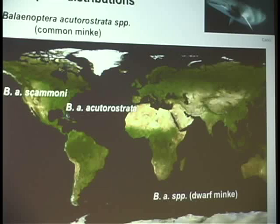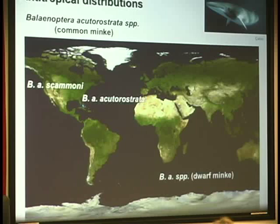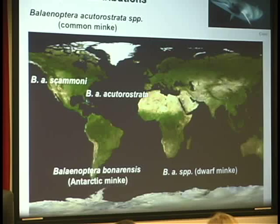Minke whales show a similar pattern, except they are at the taxonomic level of subspecies. We have a southern hemisphere form that is an unnamed subspecies. In the northern hemisphere, there are two subspecies — North Atlantic and North Pacific. Minke whales are slightly more interesting, though, because there is another full species in the southern hemisphere, the Antarctic minke.